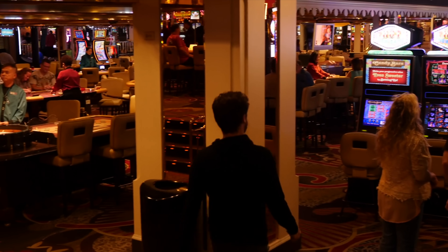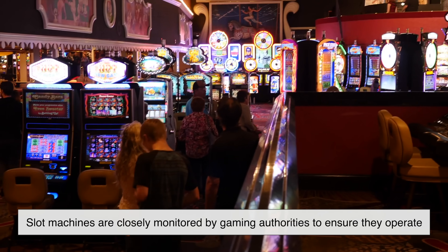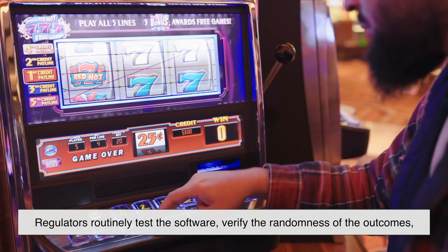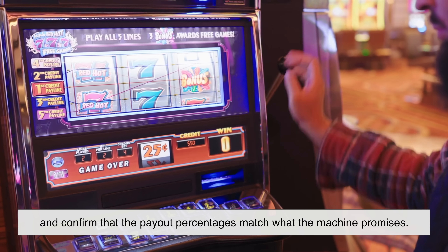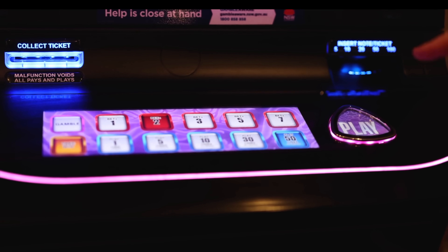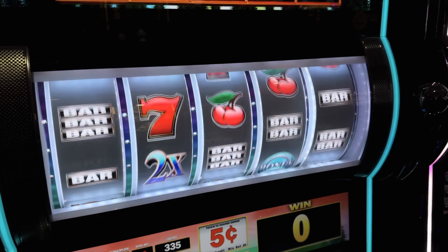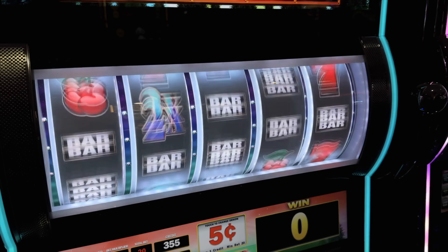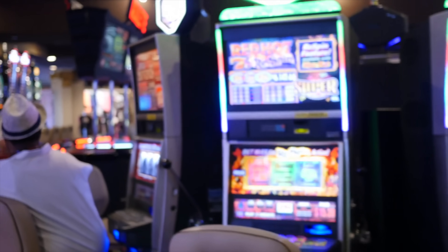Behind the scenes, slot machines are closely monitored by gaming authorities to ensure they operate within strict standards. Regulators routinely test the software, verify the randomness of the outcomes, and confirm that the payout percentages match what the machine promises. These checks prevent tampering and make sure casinos don't alter the odds on a whim. It's an entire system designed to protect players and maintain trust, showing that while the games may be unpredictable, the rules behind them are anything but careless.